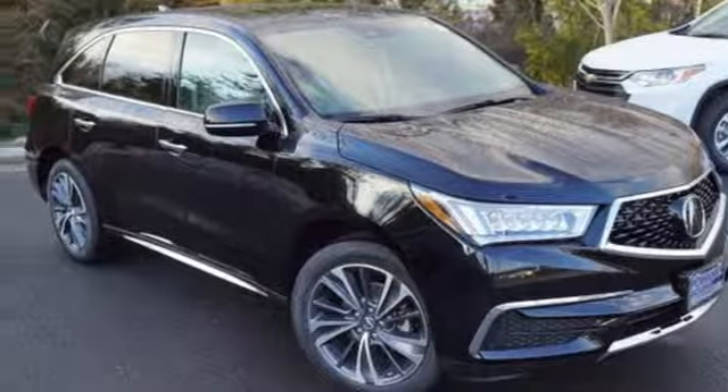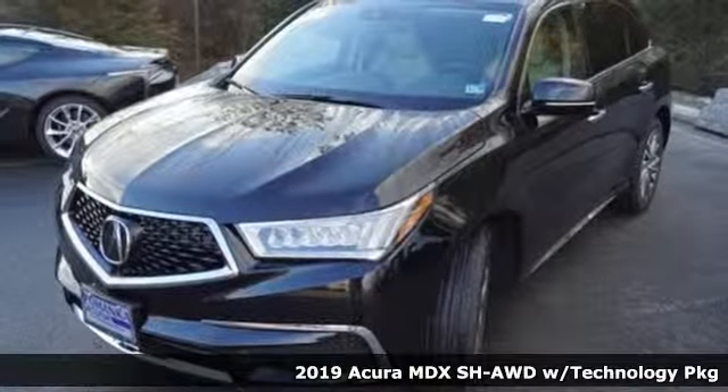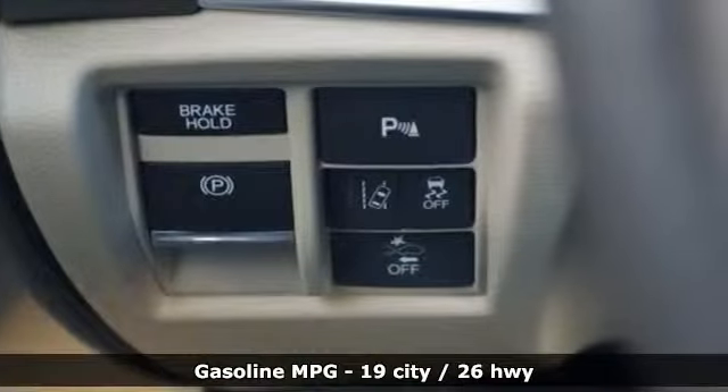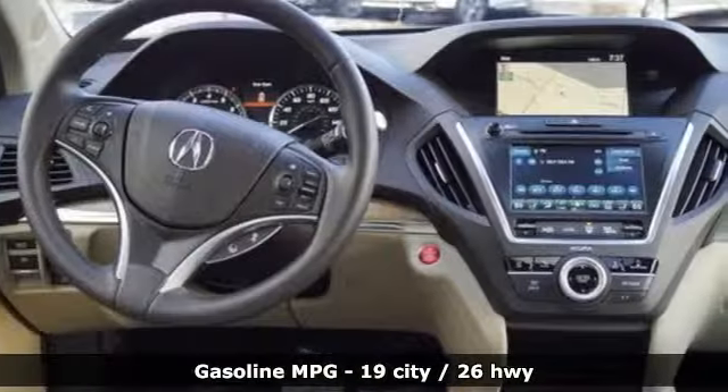It's a new 2019 Acura MDX. Ready to pamper every passenger, this crossover might just be the world's most perfect road trip car. It comes with all the amenities you need: streaming audio, power heated mirrors, and front heated leather bucket seats.